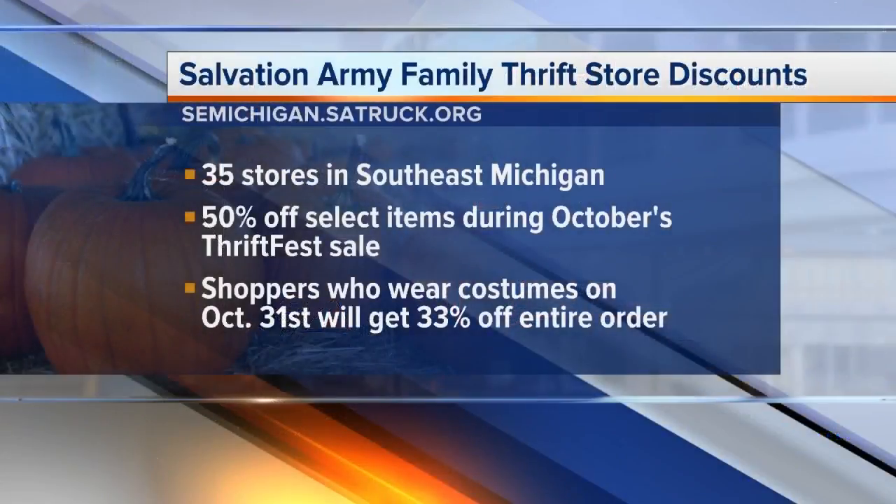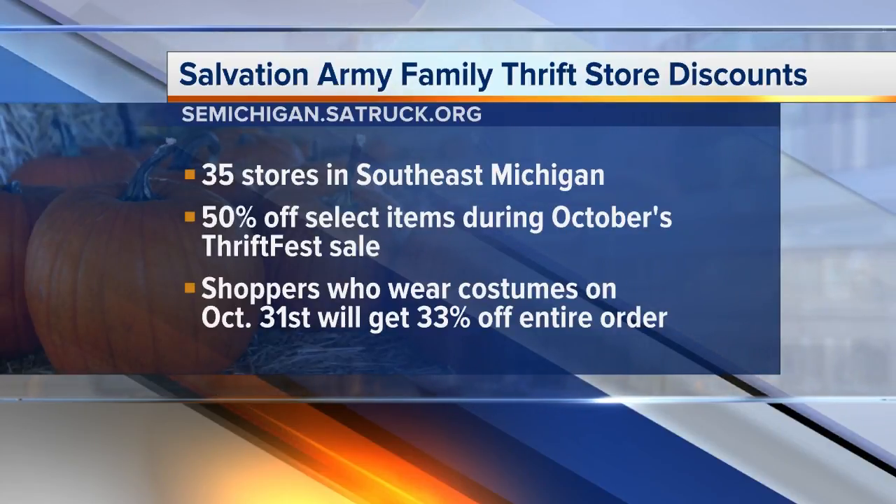I guarantee you're going to be the best dressed at the Halloween party. And you obviously already have good deals, but is there anything special going on this month? Yes, we have Thrift Fest. The entire month we have sales every single day — 50% off sales. It's just been an exciting time in our thrift stores. Every day is a sale and customers are loving it.